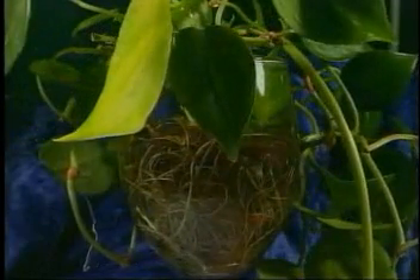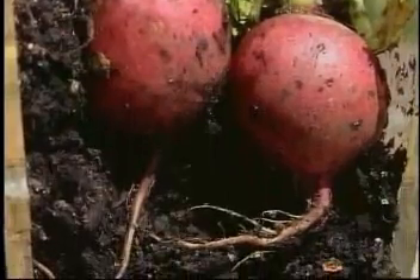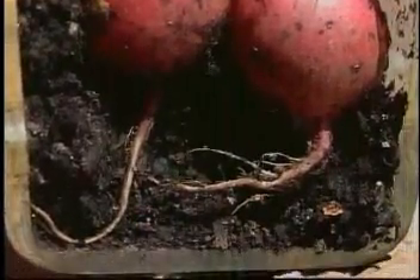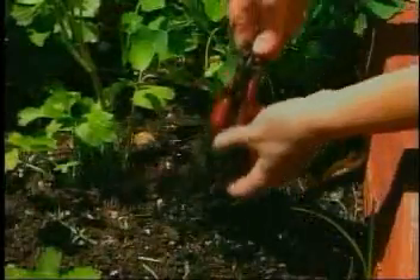How does it do that? Roots work like little sponges that soak up the water and minerals in the soil. Some plants have small roots that spread in different directions. Other plants have one big root called a taproot. Carrots and beets are taproots.